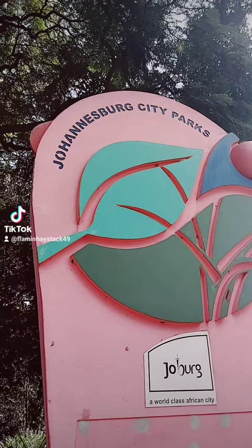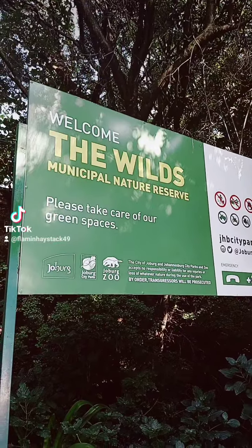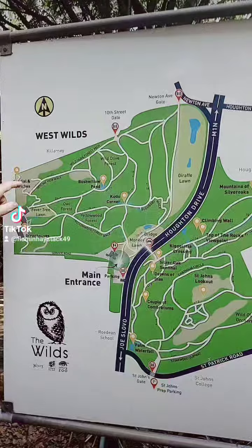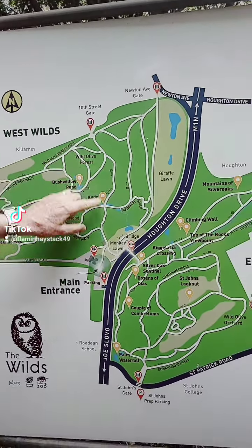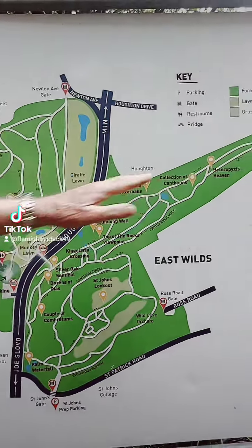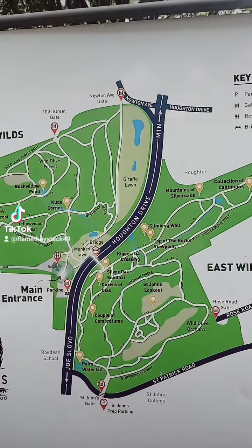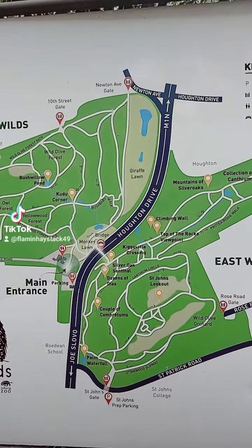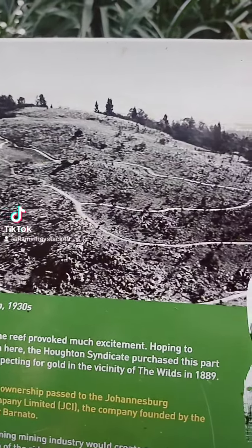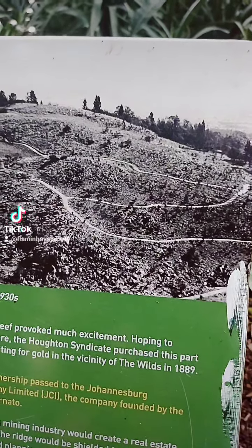This is one of Johannesburg city parks and it's called the Wilds Nature Reserve. We're going to go up to the Sundial and Ostriches and then come back round here, and we may cross the bridge. You can actually walk right to the end there along the whole ridge and get a beautiful view. This is one of the many ridges around Johannesburg. That's what it used to look like before it was donated by one of the gold mining companies to be a public area just outside the confines of the old Johannesburg mining area.